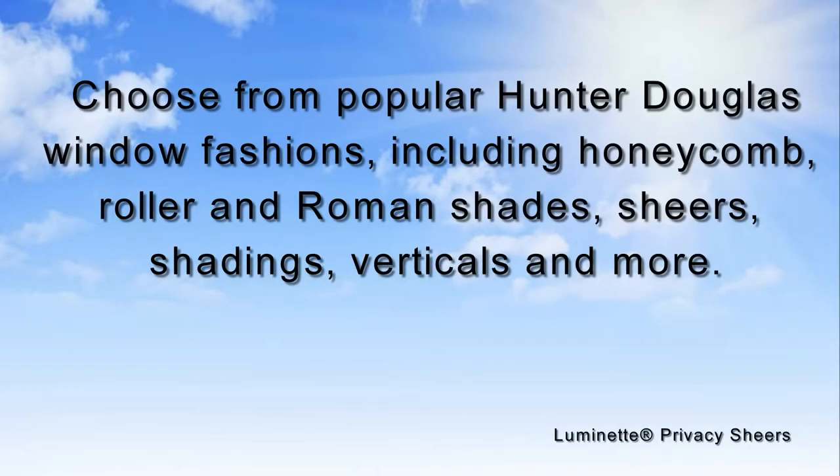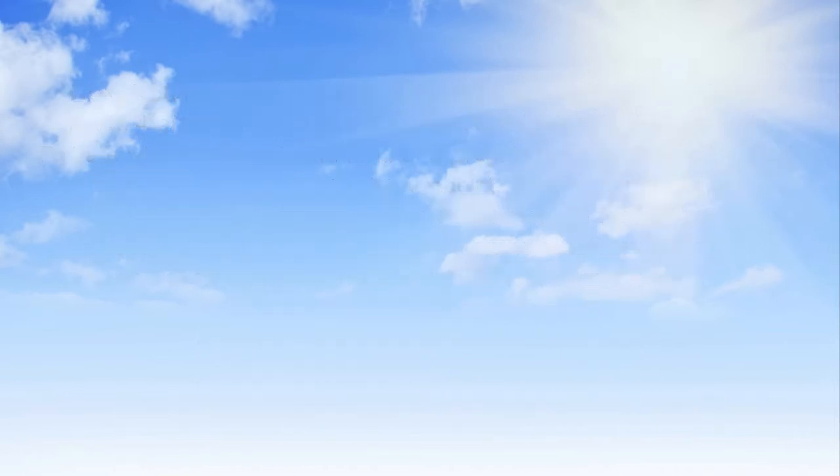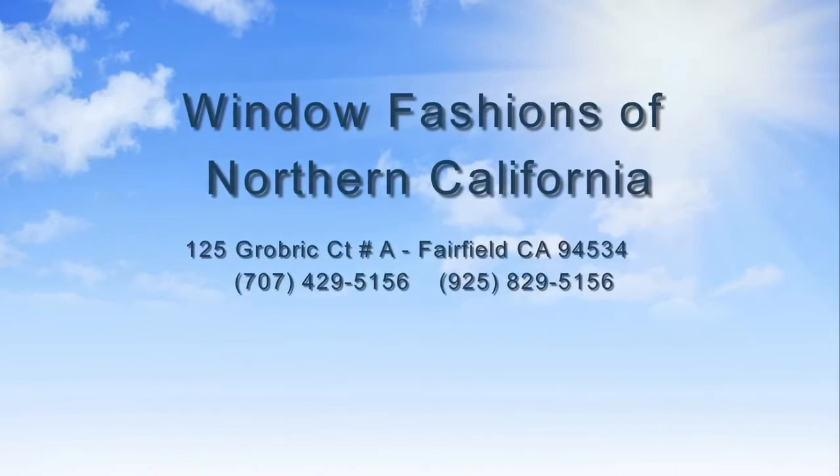At the Smart Shade Saving event, you can choose from popular Hunter Douglas Window Fashions including Honeycomb, Roller and Roman Shades, Shears, Shadings, Verticals, and more. Then add PowerView Motorization for Smart Savings.